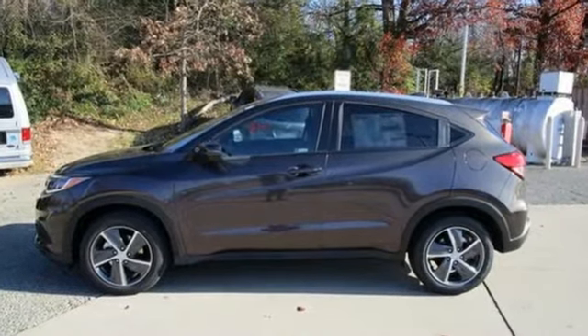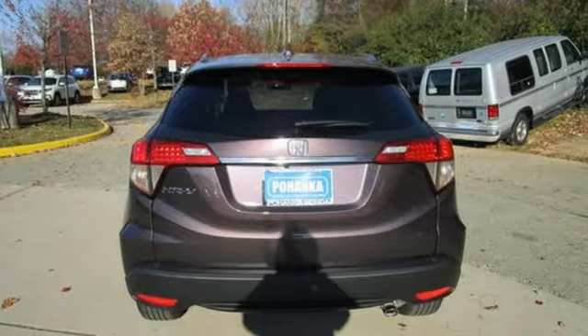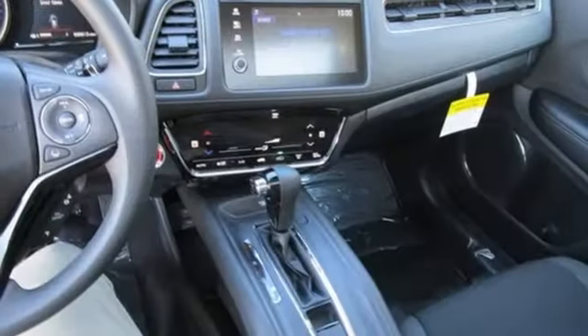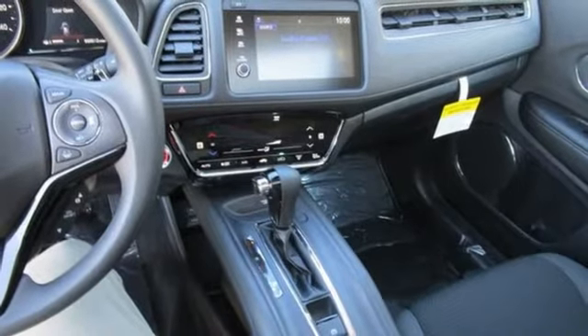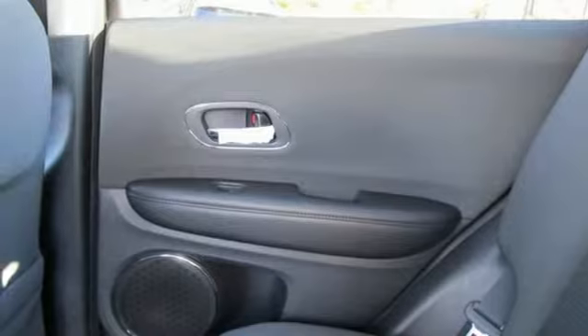Continuously variable automatic transmission, front heated bucket seats, streaming audio, manual tilting steering column, doors and push button start proximity key, external memory control, express open and closed sliding and tilting sunroof, wireless phone connectivity, and in-line four-cylinder engine.